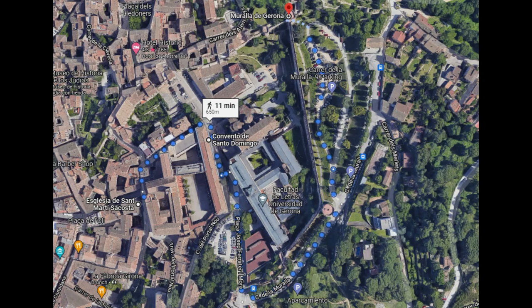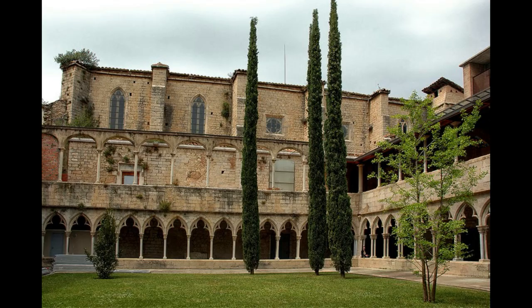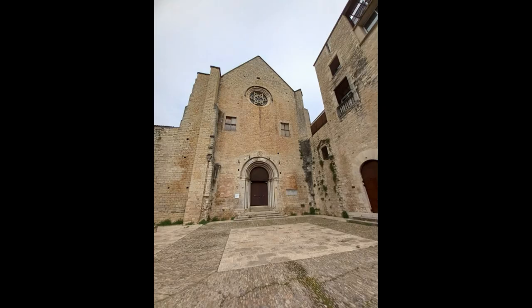Si se continúa subiendo, encontraremos el Convento de Santo Domingo, cuyas instalaciones tienen la suerte de utilizar los estudiantes de la Universidad de Girona. Este edificio data de la segunda mitad del siglo XIII y cuenta con dos bellos claustros; el más interesante es el gótico con dos alturas, usado por los estudiantes de la Facultad de Letras. En la parte posterior del convento se puede ver un gran lienzo de la muralla de la ciudad, y junto a la Facultad de Letras se localiza la iglesia de Santo Domingo, un bello templo del siglo XV.